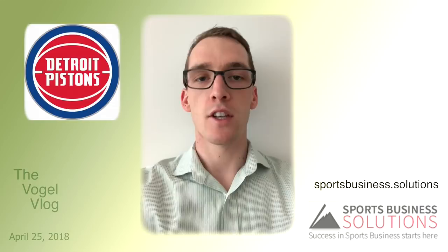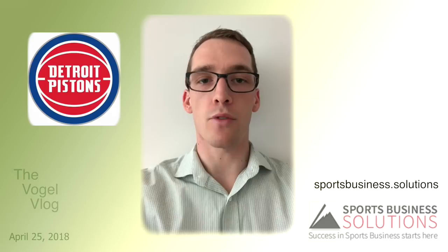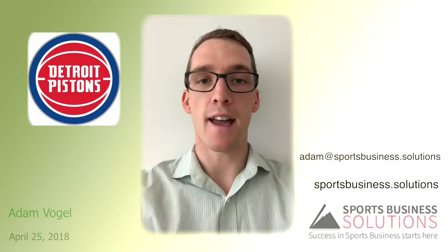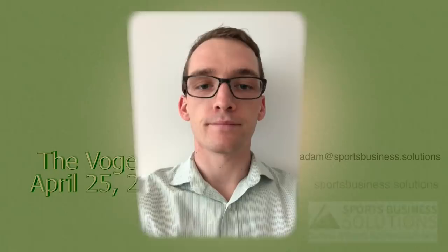For more information on the Pistons Sales Hiring Showcase or to apply for free, go to our website: sportsbusiness.solutions. It's currently the number one job on our job board so you can't miss it. Myself and Josh have also shared the event on LinkedIn and Twitter, or you can email me directly at adam@sportsbusiness.solutions. It is invite only, but there is still time to apply and register — be sure to do so today. That's all for this week, thanks so much for tuning in.